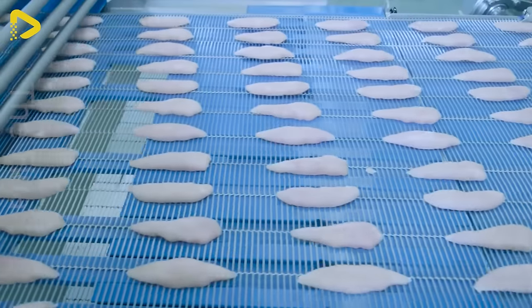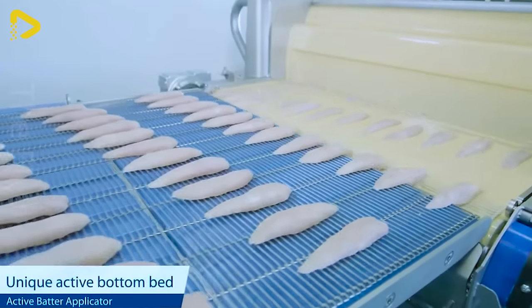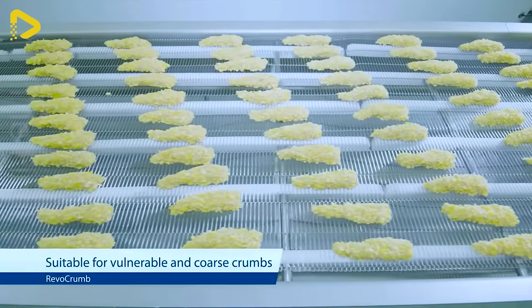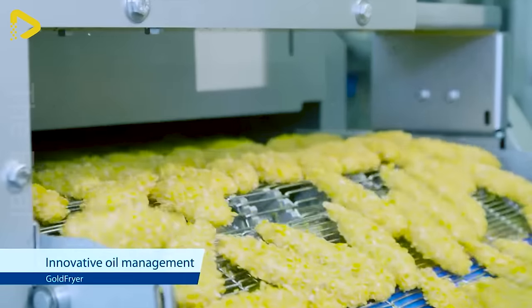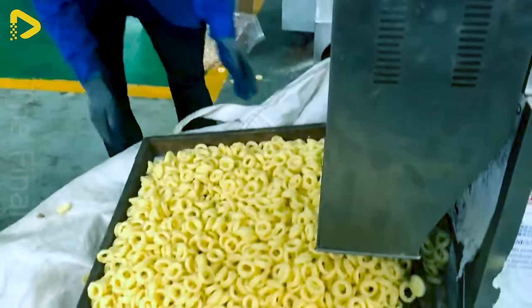Does this fried chicken dish make your mouth water? Your diet plan will crumble before this meal. Have you ever indulged in snacks made from corn?